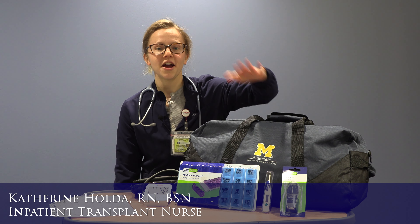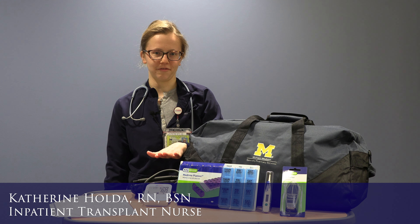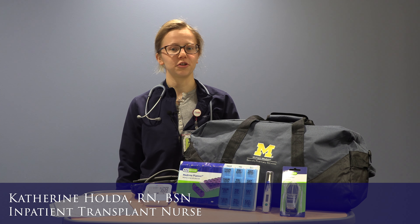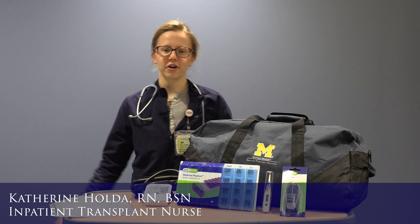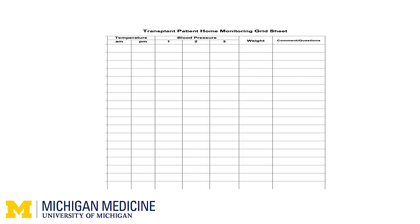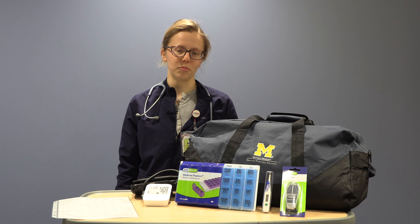Before you go home from the hospital, we will give you a thermometer, a pill box, and a blood pressure cuff. We ask that you check and record your weight once a day, your temperature twice a day, and your blood pressure three times a day. You will record all of this on the transplant patient home monitoring grid sheet. We may also ask you to record your blood sugar readings on the home blood glucose reading sheet. Please bring all of these tracking sheets to all of your follow-up appointments.